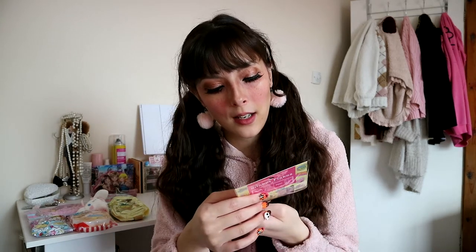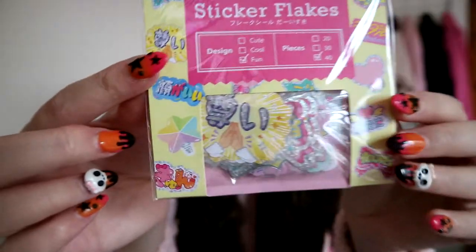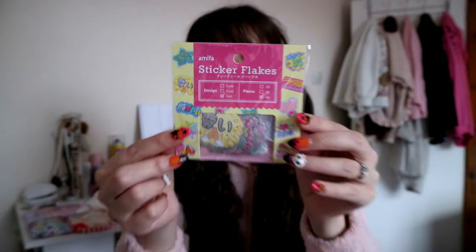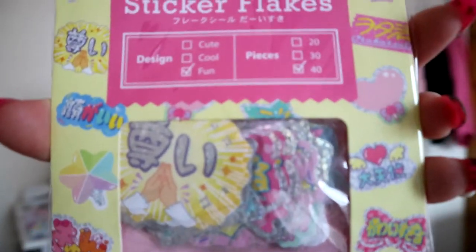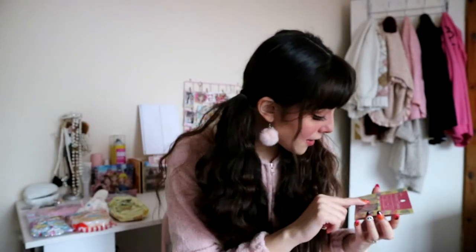The second item I pulled out says sticker flakes — there are 40 pieces. I'm not sure what sticker flakes means, I think they're just stickers. The stickers have Japanese phrases on them. Unfortunately I cannot read Japanese, so I'll have to Google each one before I use it. But they're super sparkly — I really wish I could read Japanese at this point, but oh well.